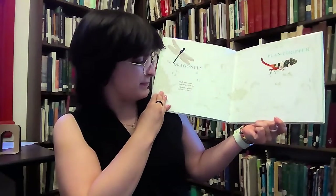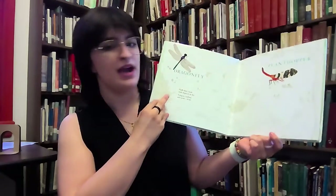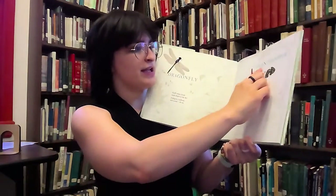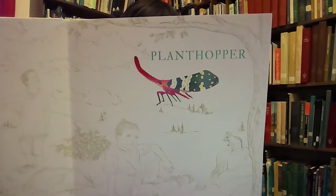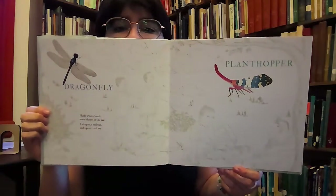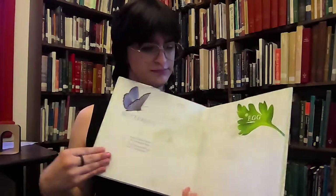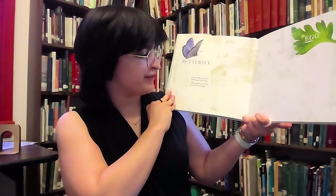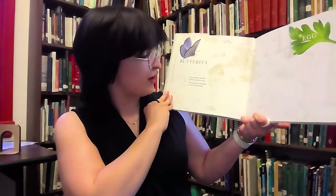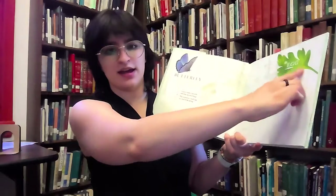Fluffy white clouds made shapes in the sky. A dragon, a sailboat, and a pony — oh my! I'm going to have a picture of a dragonfly and a planter. I danced with a butterfly with blue speckled wings. She started as a small egg on a wing in the spring. I'm going to have a picture of a butterfly and an egg.